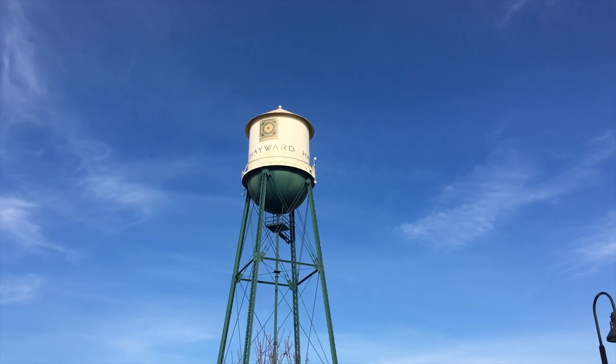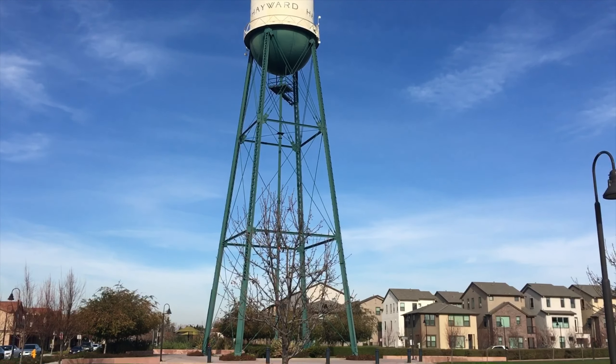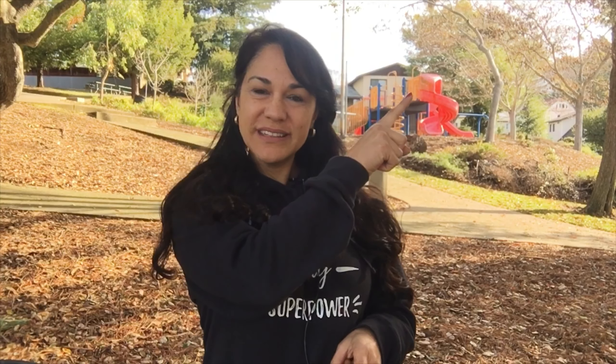And finally, the iconic Hayward Tower is the end of our video for parks. If you liked this video, you might like this video or this video, and be sure to subscribe to my channel.